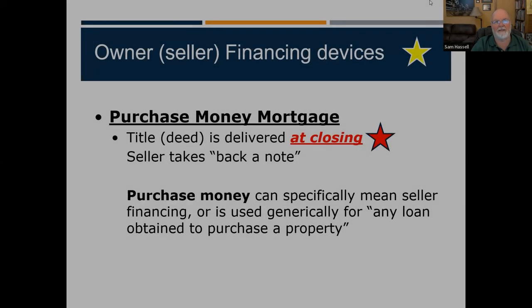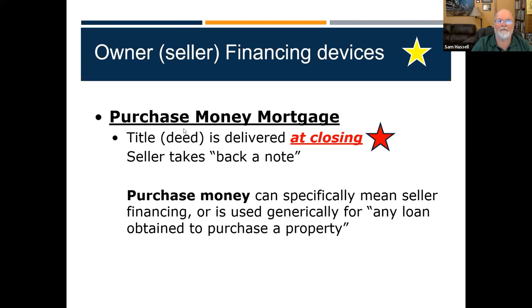We had talked earlier about installment land contracts. We also have purchase money mortgages — another type of seller financing, but this is where the title is given to the buyer at closing. So in a purchase money mortgage, I'm the buyer, I get the deed at closing with legal title, and the seller takes a note back and holds a mortgage. If he wanted to foreclose, he'd have to go to court — it'd have to be a judicial foreclosure. This is the exact opposite of an installment land contract, where the seller holds the deed and title until it's paid off.